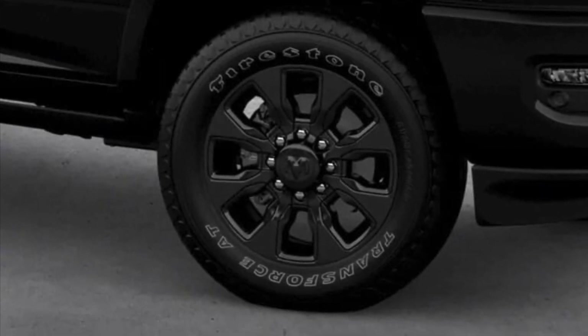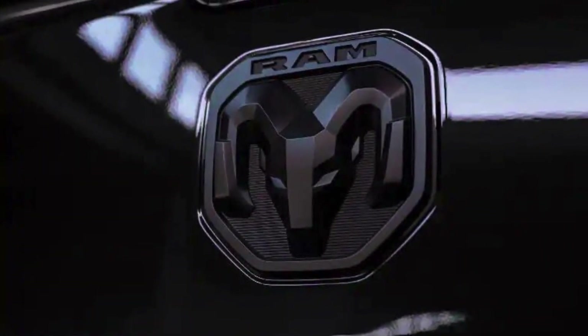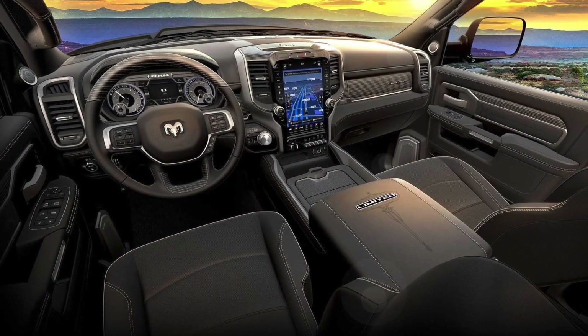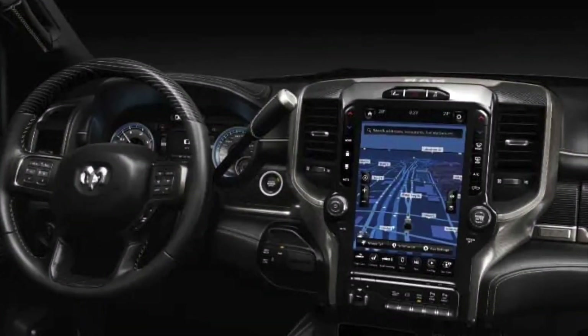The Limited Grade of the RAM Heavy Duty already comes full of high-end standard features. The interior has real wood trim and leather upholstery. It also gets the vertically-oriented 12-inch screen for the infotainment system and a 10-speaker stereo. The safety assist technology includes blind spot monitoring with trailer coverage, and parking sensors at the front and rear.